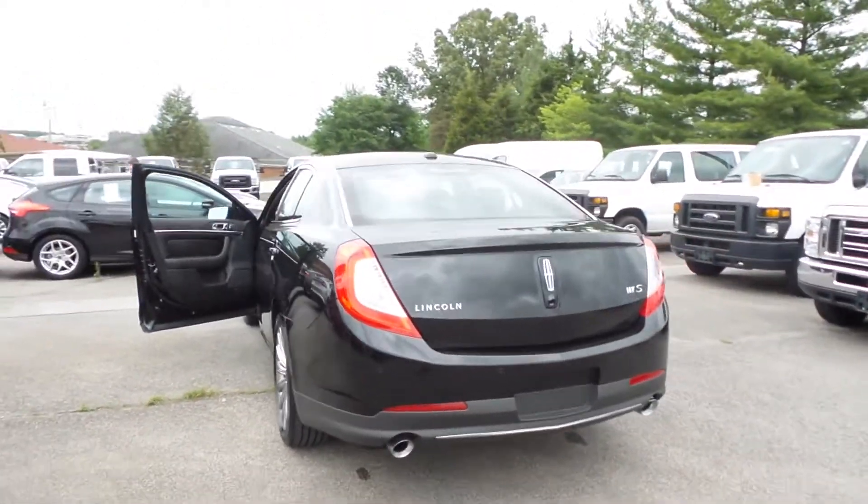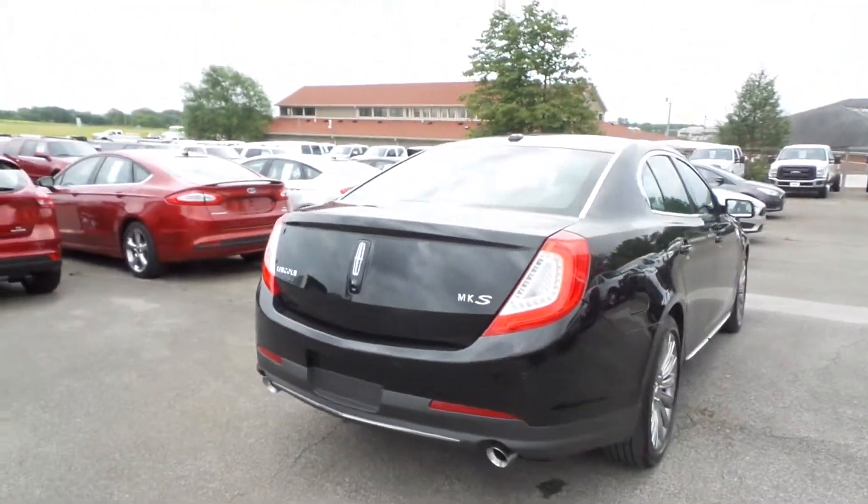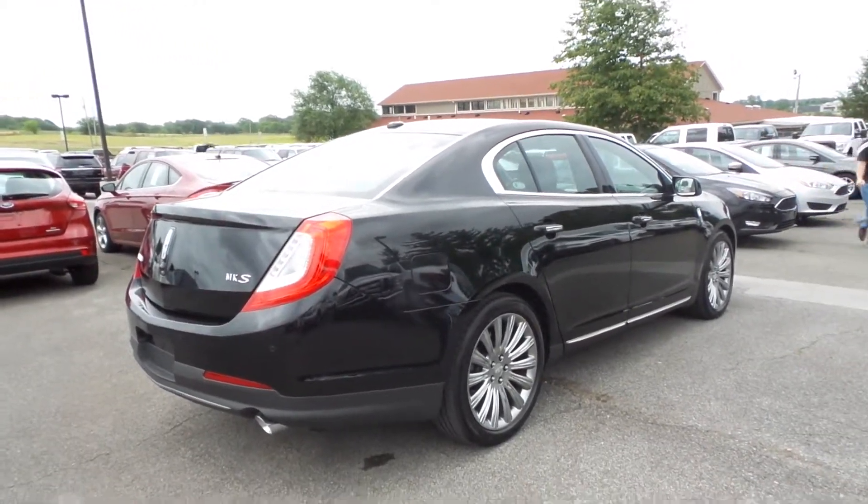You can check this car out online at HuntAuto.com or in person at Hunt Ford Chrysler, Franklin, Kentucky, 1000 South Main Street, 42134. Thanks and have a good day.